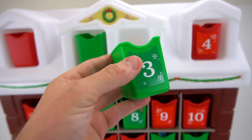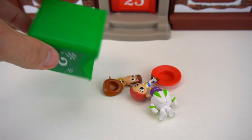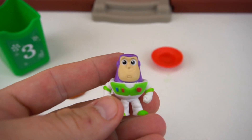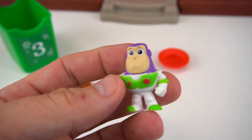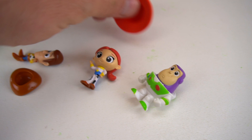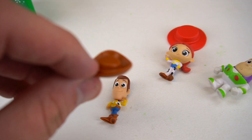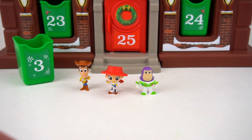What is in box number three? Let's just dump it out. Woody, Jesse, and Buzz Lightyear! These are the little Disney blind bags of Toy Story characters. There's a Buzz, there's Jesse with her hat, and then Woody with his hat right there.